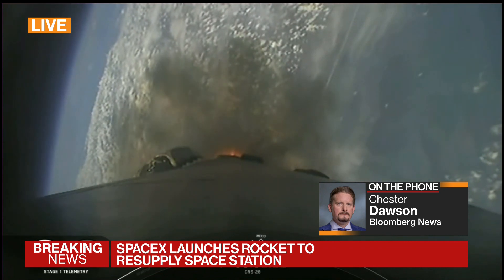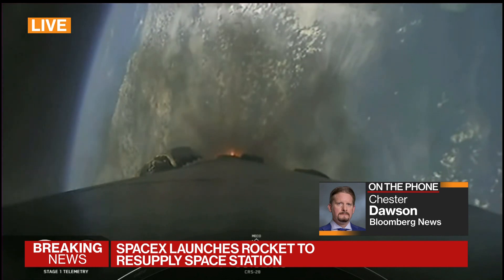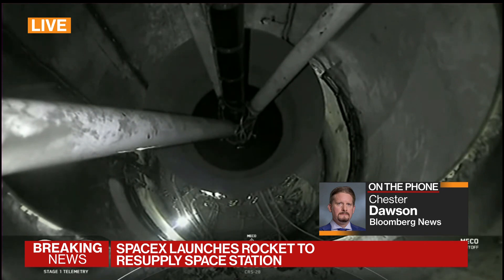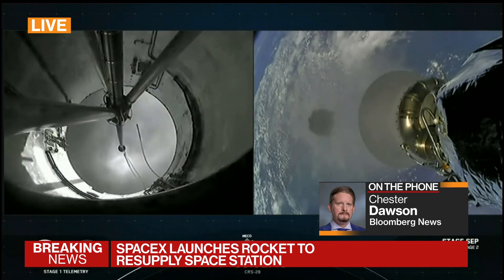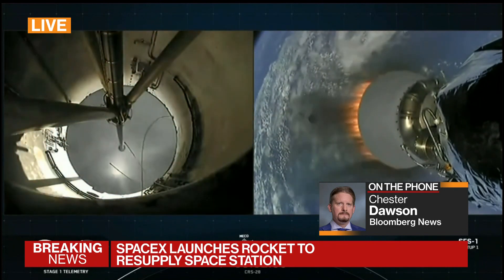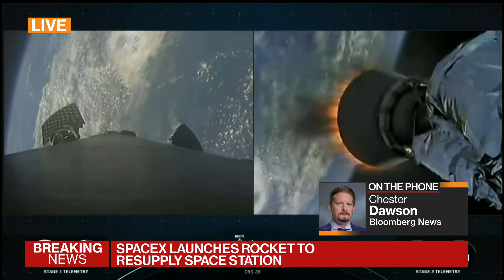Talk to us about some of the equipment it's carrying on board and its importance for the International Space Station. Is this a regular part of the resupply mission, or is there anything that stands out? It's a fairly standard mission — it includes scientific experiments, food, and other supplies needed to keep the astronauts well-provisioned during their stay. But it also shows how critical SpaceX has become to keeping that going.